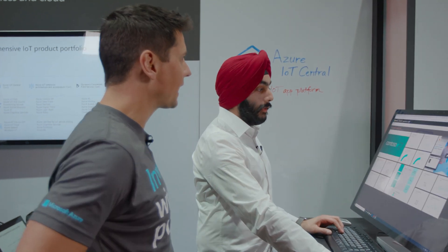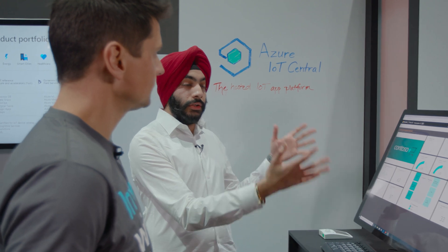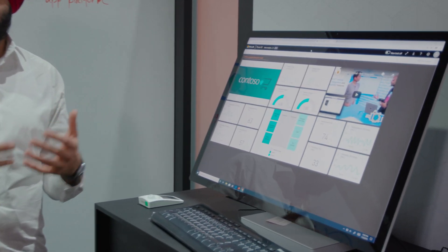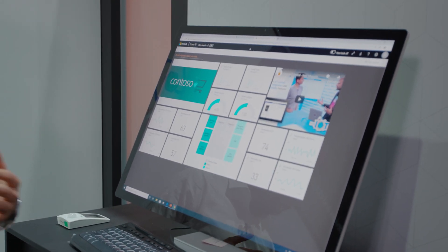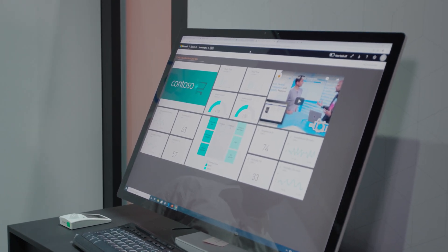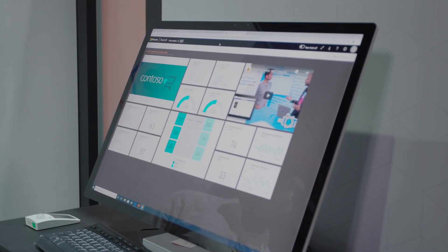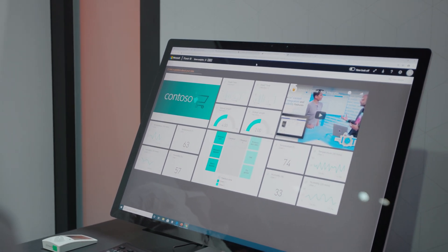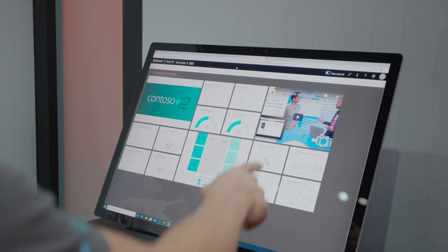And then you export that data into your business application. In that case, we have a Power BI app. This is a Power BI application where a lot of the data you see here you also saw in IoT Central. But the IoT Central view was a little bit overwhelming for a business manager, because they don't necessarily care about devices — they care about the insights that those devices are generating. So this is sort of summary data, and it's a real-time dashboard. It could totally be replaced by your own line of business application — it doesn't have to be Power BI, but we're trying to enable more and more platforms like Power BI and Power Apps for Central.